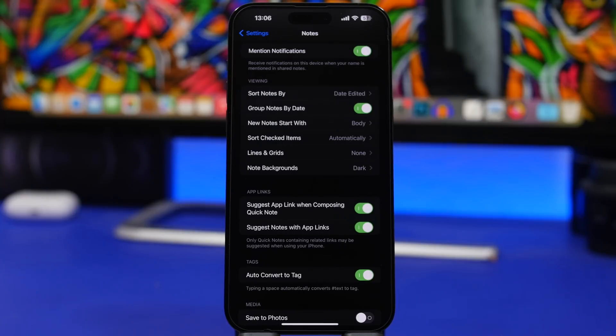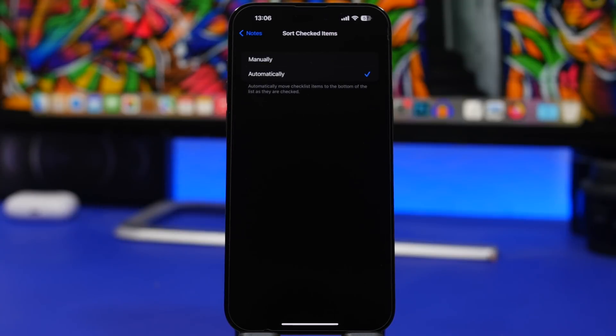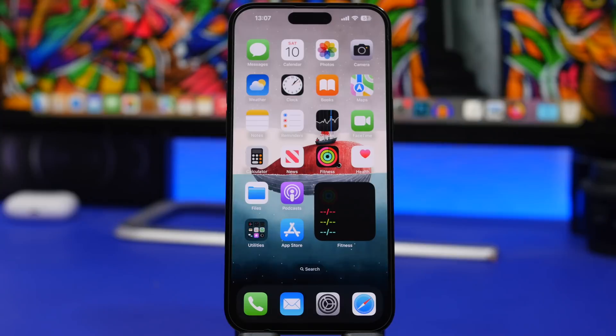The Notes app on iOS has gotten really great with iOS 15 and iOS 16 — Apple has added a lot of features and it's one of the most used apps. One really useful thing is checklists. I suggest you go to Settings > Notes > Sort Checked Items. Set it to Automatically so that when you check something off, it moves to the bottom automatically. That way all your unchecked to-do items stay at the top and checked items go to the bottom — everything sorted automatically.